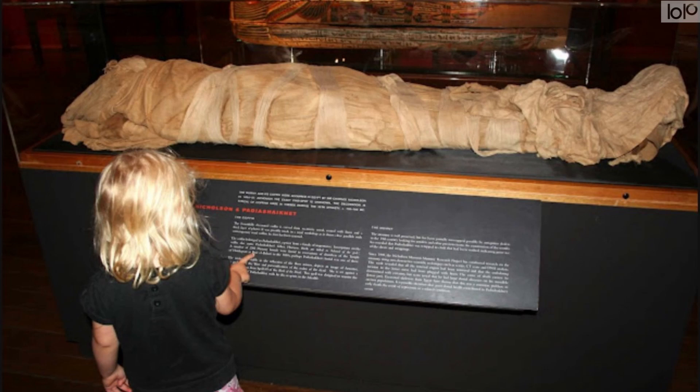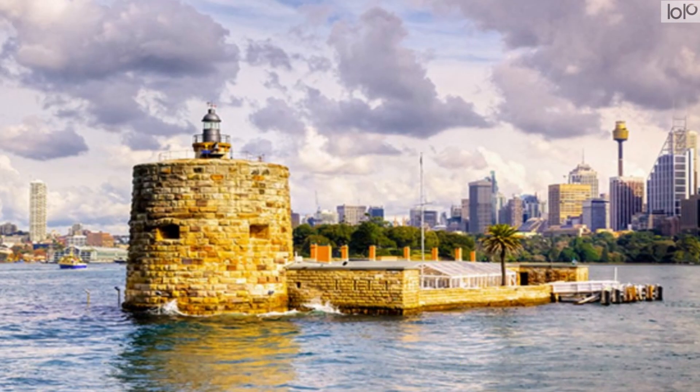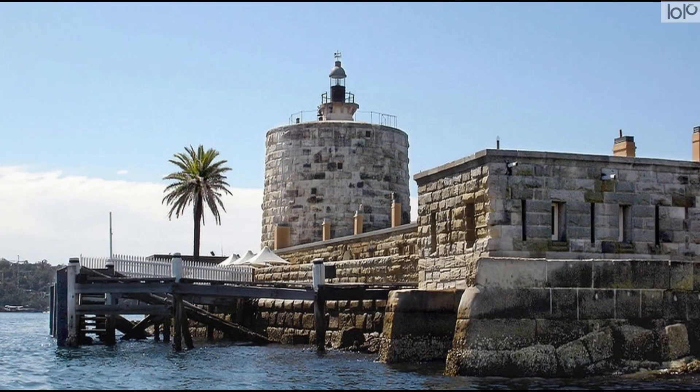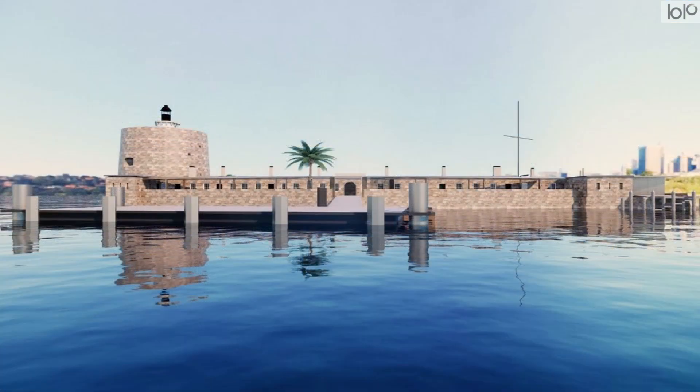Number 12: Fort Denison. Also known as Pinchcut Island, Fort Denison is a former defensive facility occupying a small island located northeast of the Royal Botanical Gardens in Port Jackson. The automated tide gauge, foghorn, beacon, and channel markers make Fort Denison perfect for a harbour navigation facility.